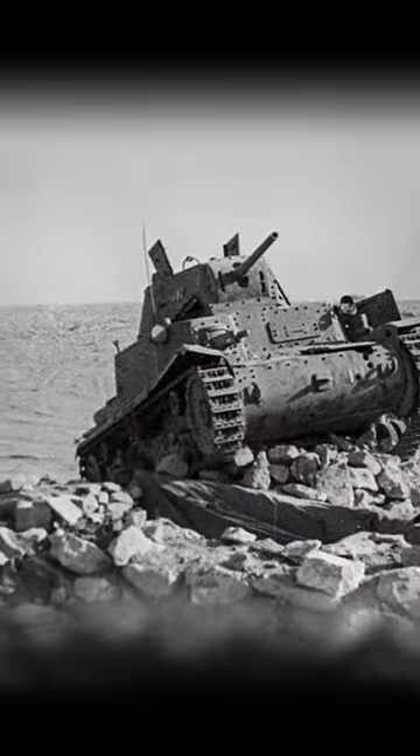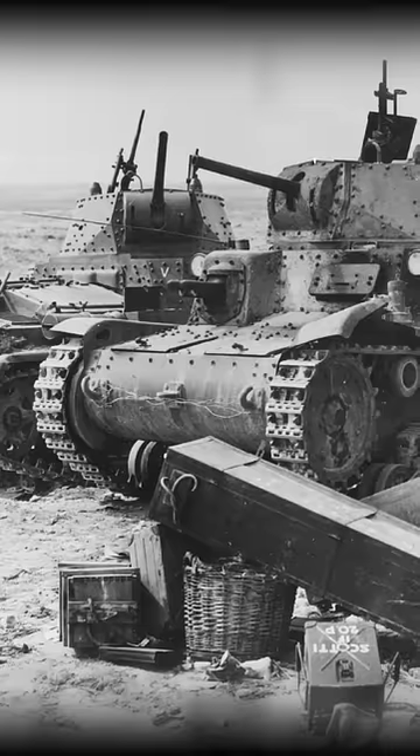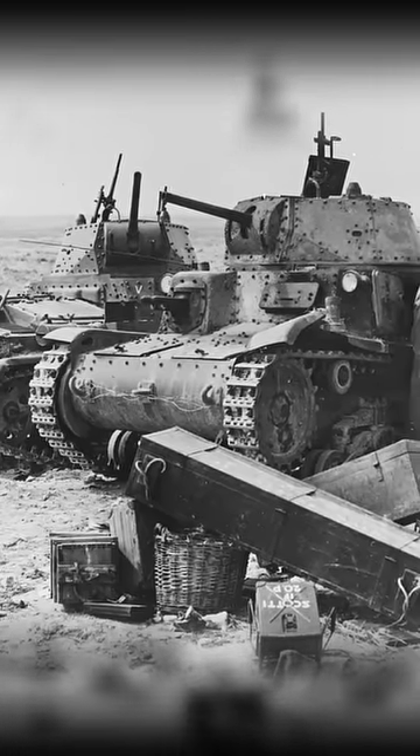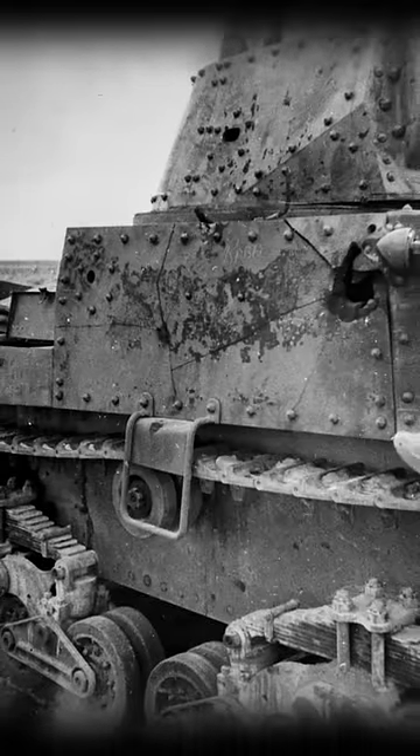It had a relatively powerful V8 diesel engine and packed a punch with its 47mm gun, but this is where the pros come to an end. The M14-41 was largely underpowered and outclassed for its time. It also lacked protection due to low quality armour plate, which was a result of limited access to quality manufacturing materials.